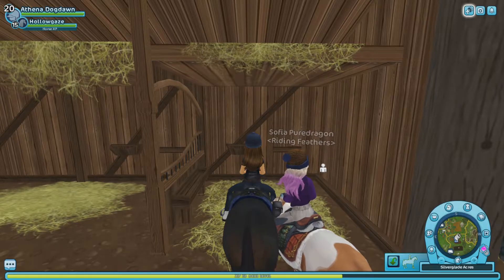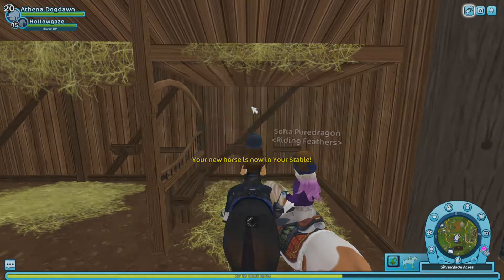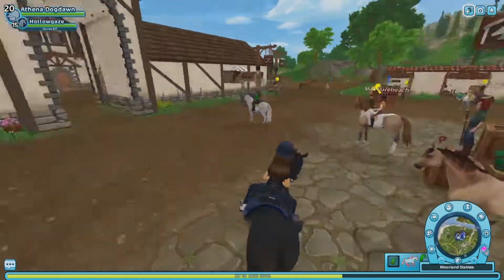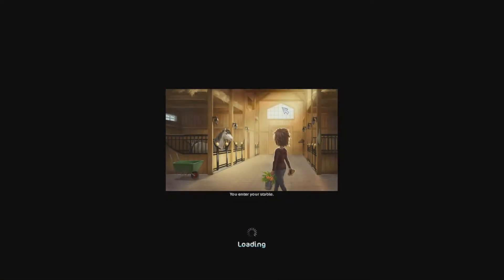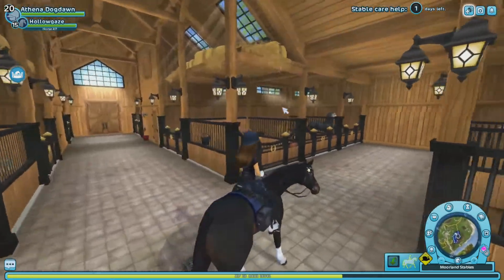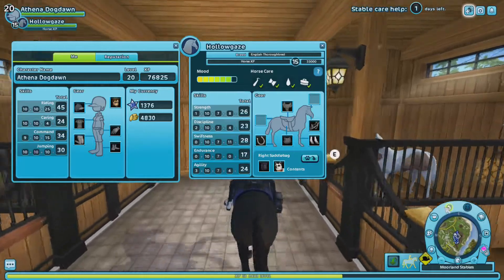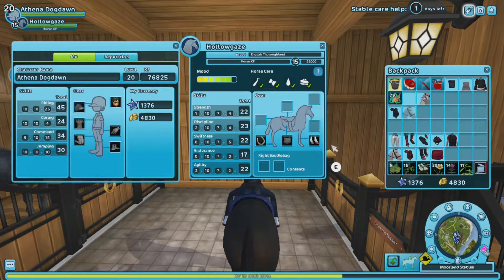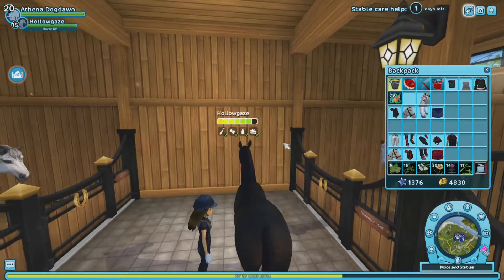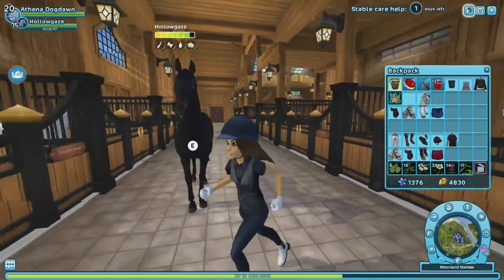Now let's call for pickup. Okay, let's call for pickup. Go inside the stable. And I'm going to just kind of transfer the tack between the horses. Oh, this is the club horse — my club horse — so that's why I'm riding it.